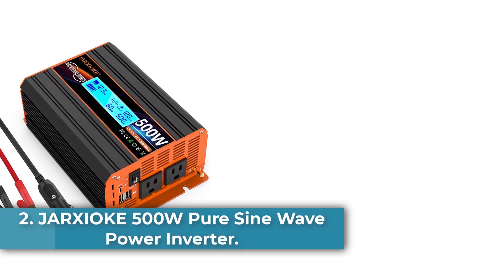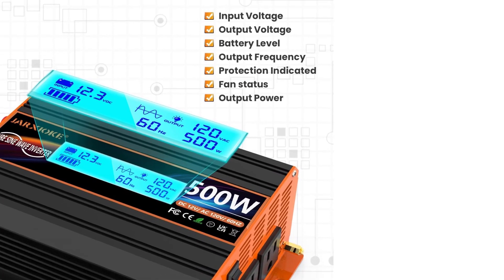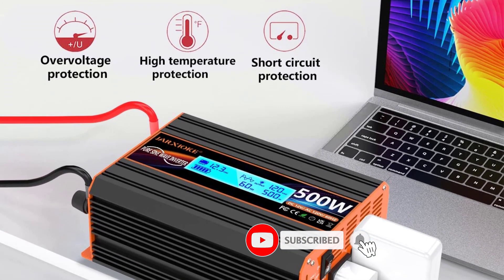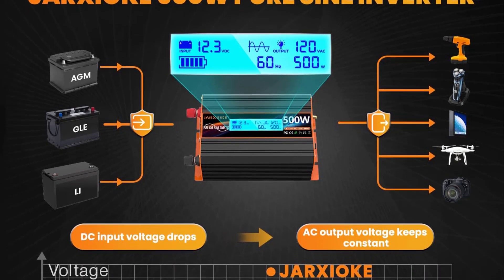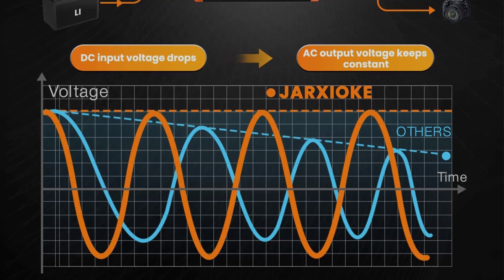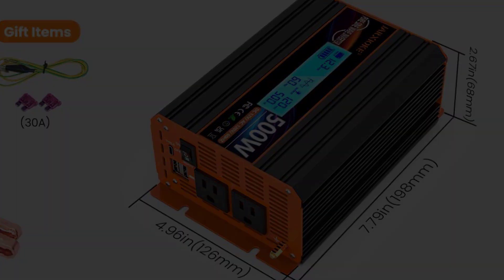Number 2: JARXYOKE 500W Pure Sine Wave Power Inverter. The JARXYOKE 500W Inverter is a high-quality power inverter designed for various applications. With advanced Pure Sine Wave technology, it provides a continuous power output of 500W and a peak power output of 1000W, ensuring efficient energy conversion and minimal power loss. The inverter is equipped with two AC power outlets, dual USB ports, and Type-C ports, making it compatible with a wide range of devices. It also features a wireless remote control with a 100M range, allowing for convenient on-off control.